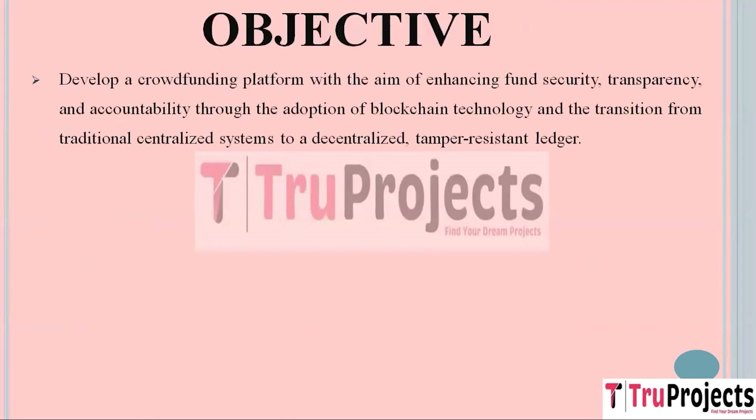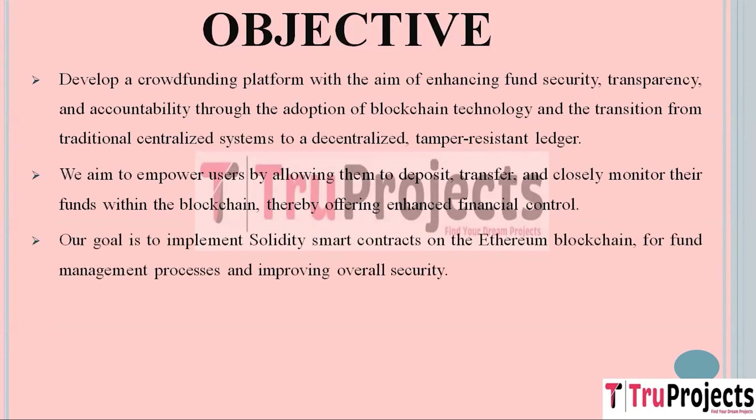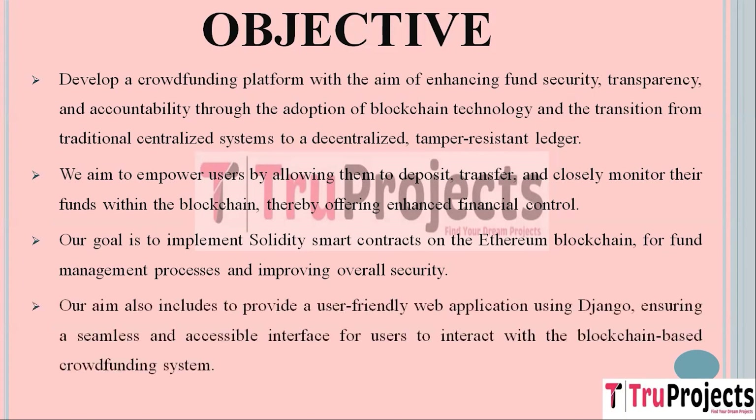The first objective of the project is to make sure that the money people contribute to crowdfunding campaigns is kept safe and that everyone can see where it goes, using blockchain technology. The second objective is to give users full control over their money — the power to deposit, transfer, and keep a close eye on their funds using the blockchain. We are also using smart contracts on the Ethereum blockchain to ensure funds are used correctly and securely.